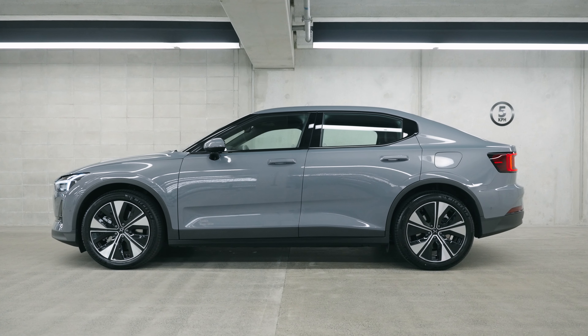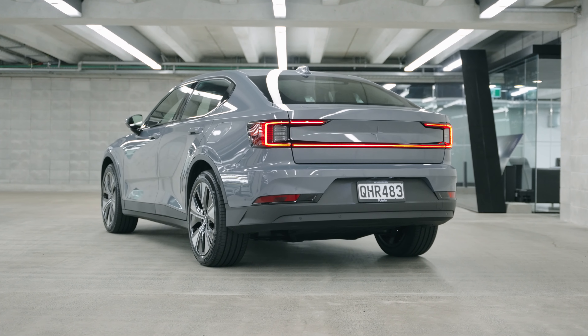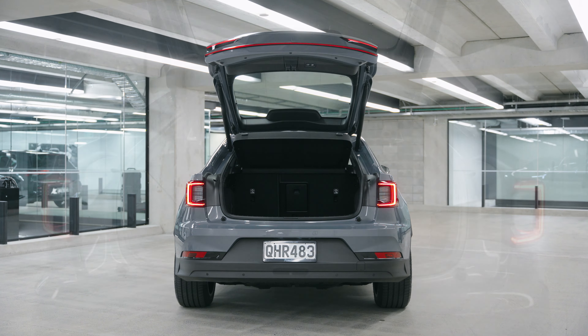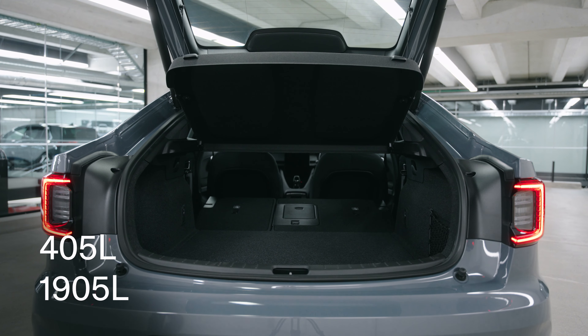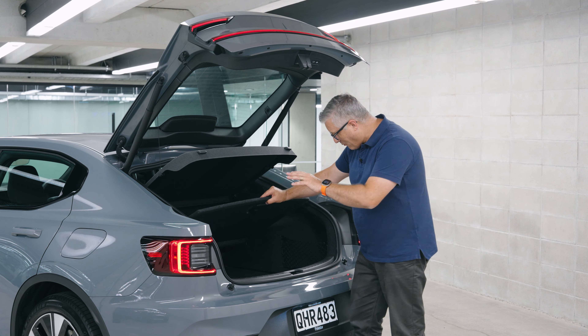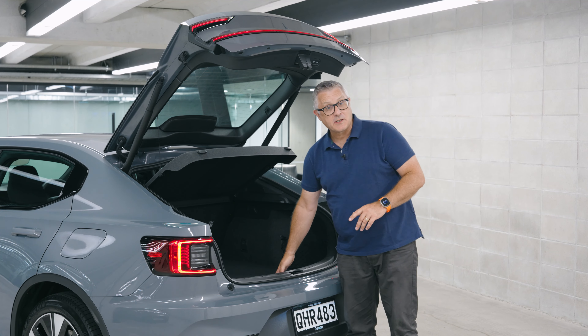It's taller than a sedan, but not quite as high as a crossover. And while it looks like a sedan, it's actually a liftback. 405 litres of storage, or 1905 litres with the back seats down — actually make that 1945 litres because there's another 40 litres hidden under the floor. Great place to hide Christmas presents, by the way.